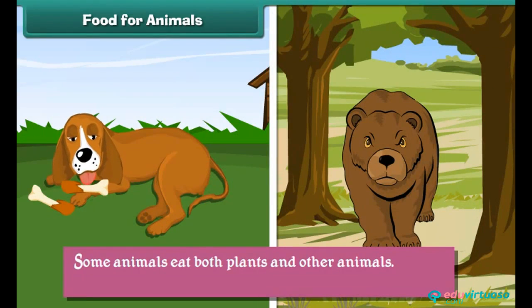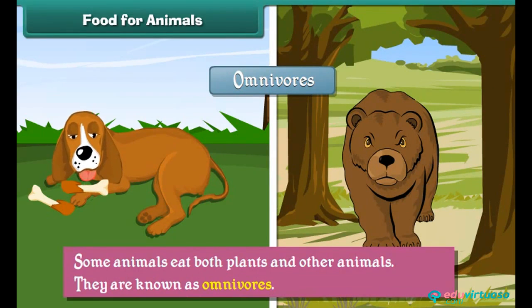Some animals eat both plants and other animals. They are known as omnivores. Examples of omnivores are bear, dogs, etc.